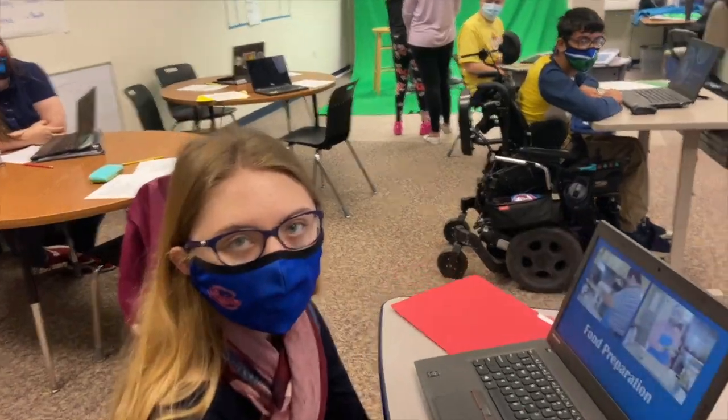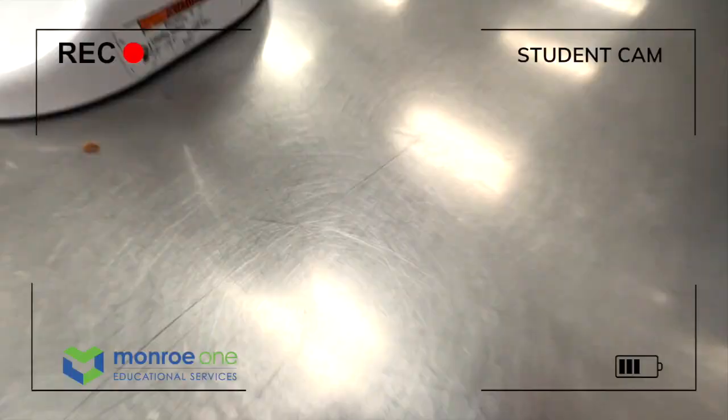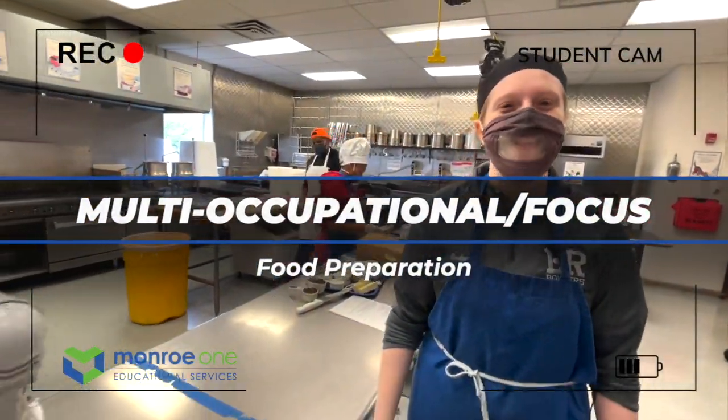I'm working with food prep. Welcome to the food preparation class. We are making cookies today.